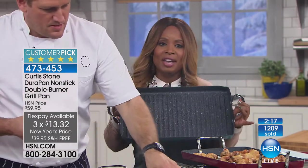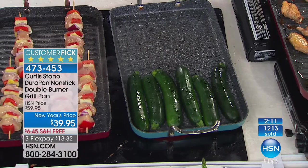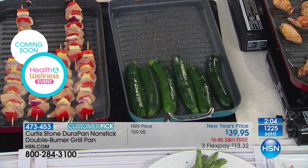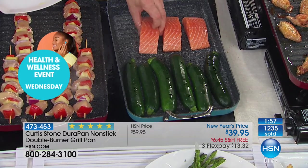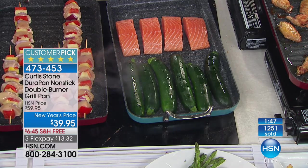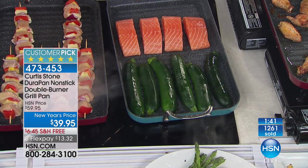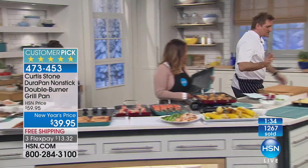Everything changes tonight at midnight. We have that HSN flex pay where you can get an extra flex pay if you use your HSN card. What a beautiful pan — many of you ordered the cookware set that sold out last hour. This piece is especially nice because it's spacious and has grill lines that give it a gorgeous gourmet look. It also allows fats and oils to drip away, so if you're watching your weight, the beef won't sit inside the oils and butters.